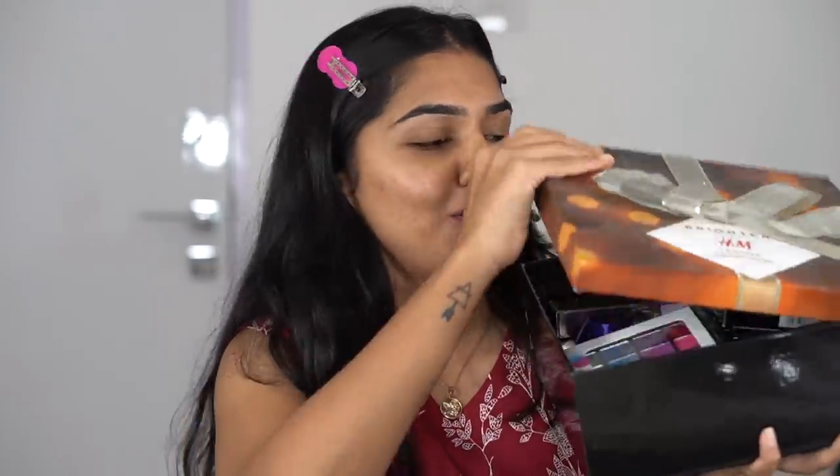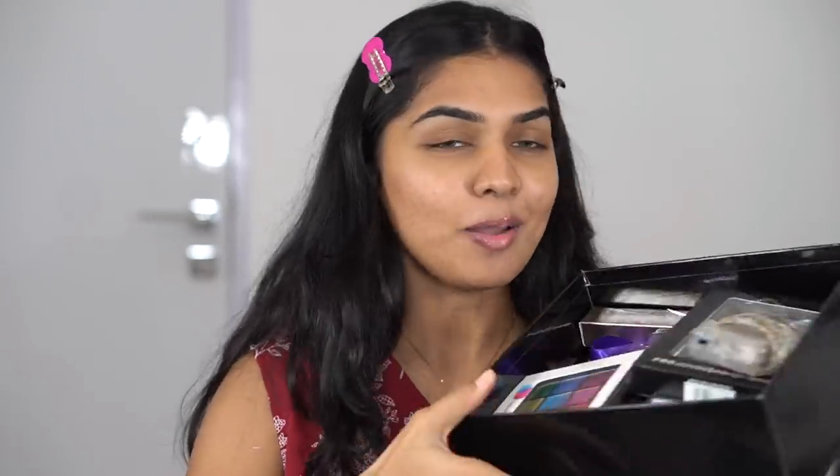I have a lot of new makeup — you can see I have quite a lot. It's not from H&M, I just put it in an H&M box. I don't have a foundation because I didn't want to risk it that much — I have very acne-prone and extremely sensitive skin — so I'm just going to do my base and come back for the rest of the products.